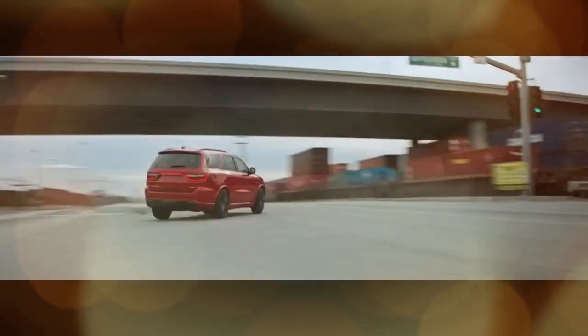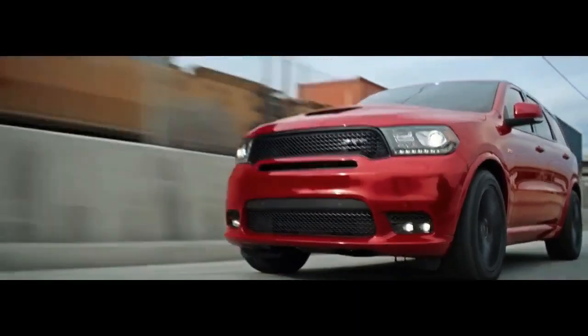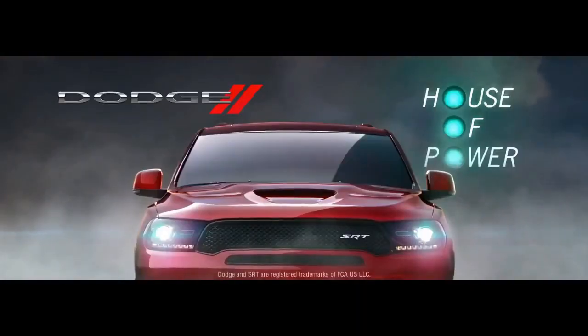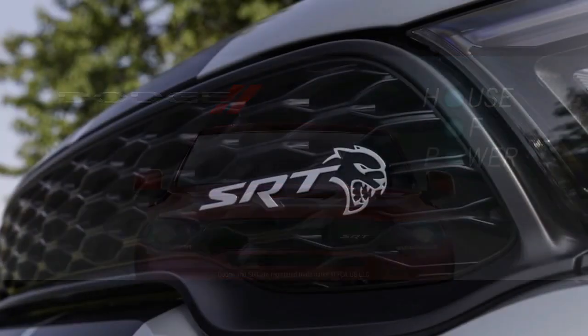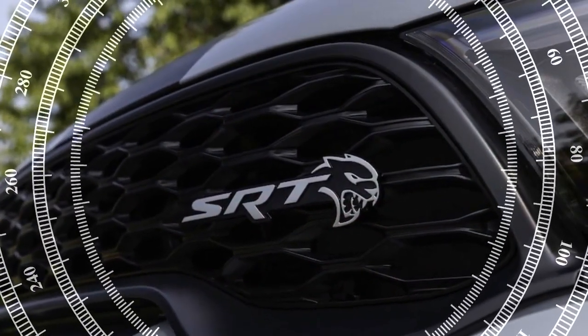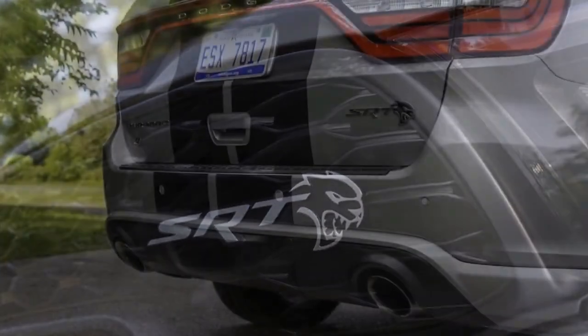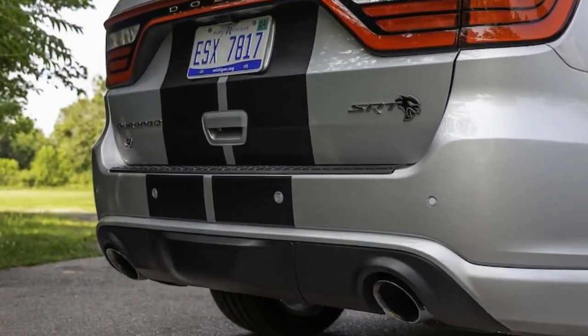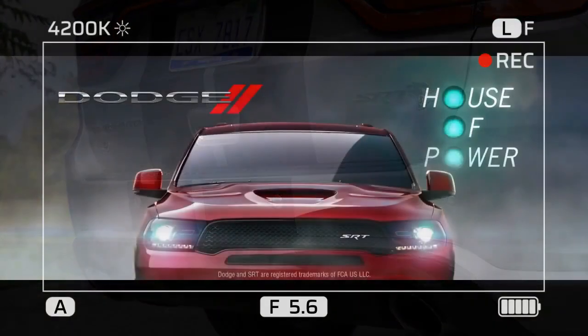Furthermore, the Durango retains its practicality as a daily driver. Its adaptive suspension ensures a comfortable ride even with larger tires, effectively smoothing out rough road surfaces. While the Uconnect infotainment system may not lead the class, it remains responsive and user-friendly. The spacious interior easily accommodates passengers and cargo, with impressive towing capacity up to 8,700 pounds.